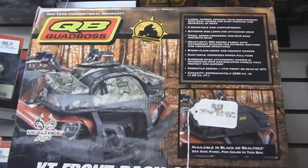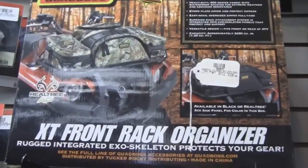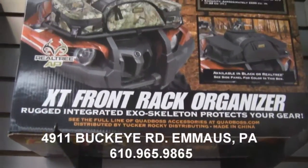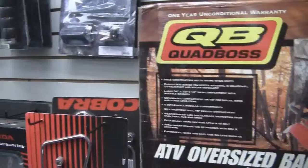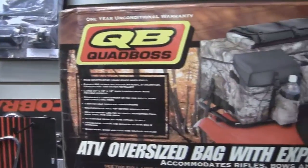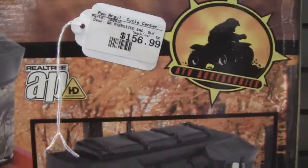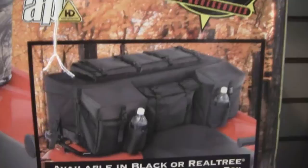It's that time of year and time to have your ATV ready to go — with the XT Fender Bag or the Quad Boss XT Front Rack Organizer. How about the ATV Oversized Bag with Expandable Compartments? Or the Quad Boss XT Rear Rack Organizer? All of these available at Blackman's Cycle in Emmaus, Pennsylvania.